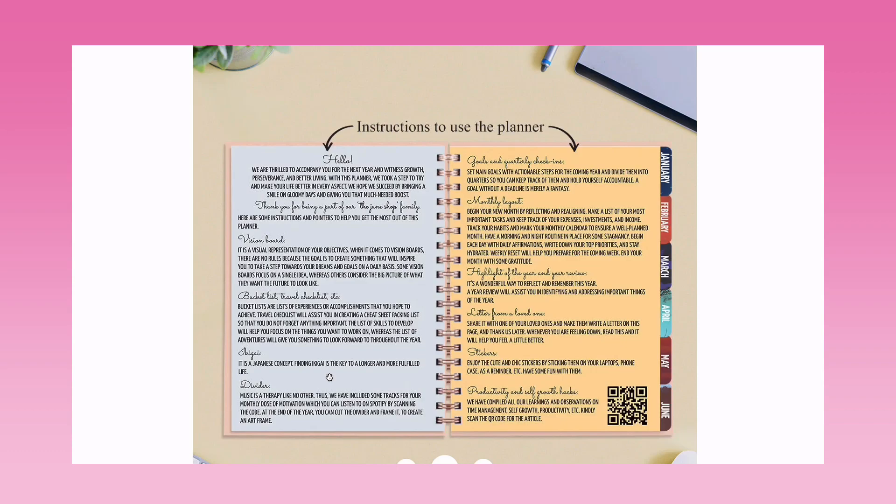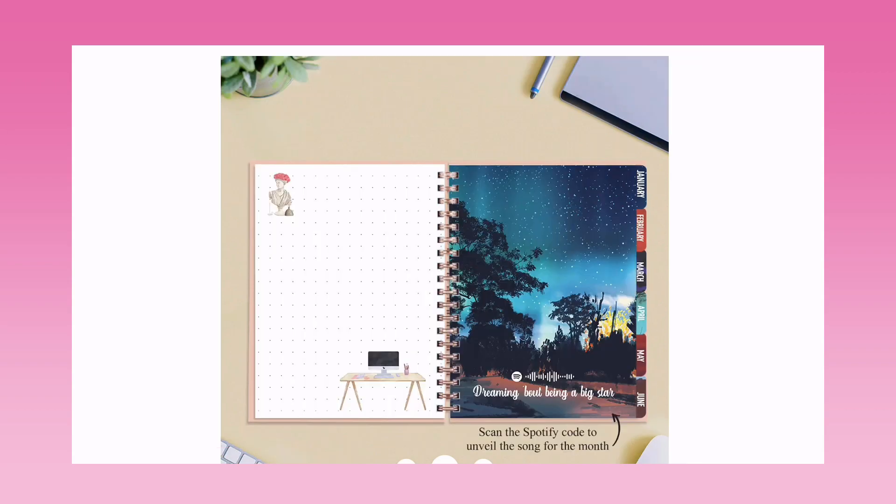In the undated planners they also have a spread with the ikigai concept — a Japanese concept — which is good. There's a QR code you can scan on Spotify, and that's the divider. Also included are goals, quarterly check-ins, monthly layout, highlight of the year, year review, letter from a loved one, stickers, and productivity and self-growth hacks compiled with a linked QR code article. A unique and good addition!